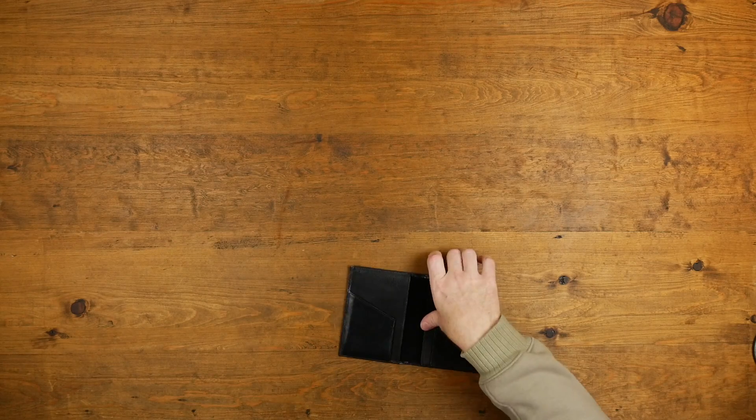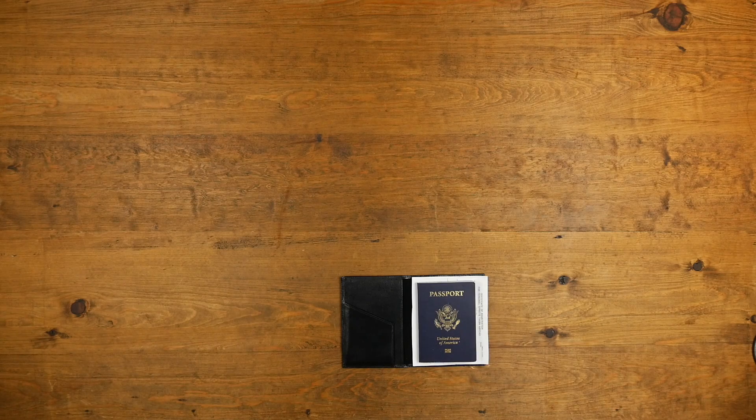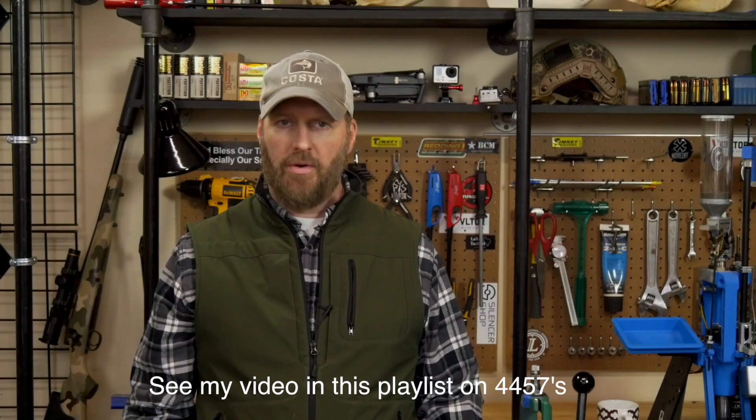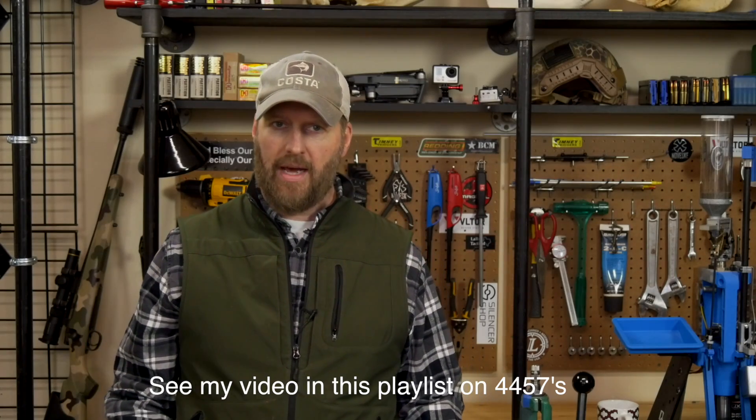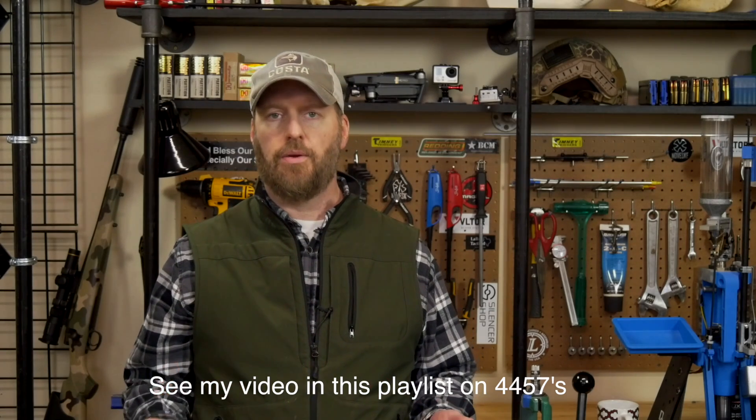First, you'll need a passport wallet with your passport and a copy of your customs form 4457 for your guns and any other valuables. More information on the 4457 — how to get it and what needs to be on it — is included in the link below.